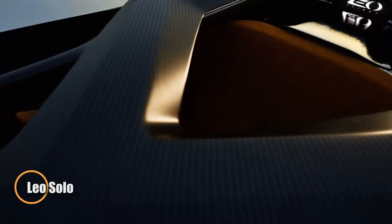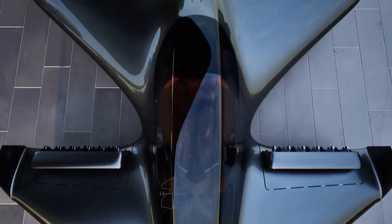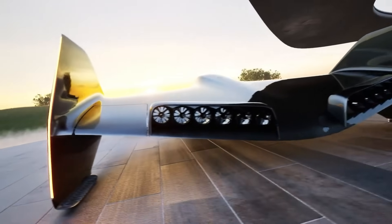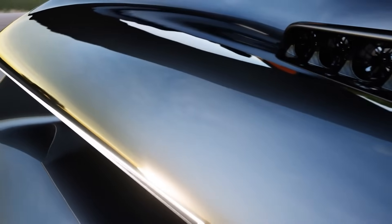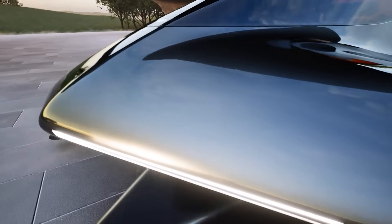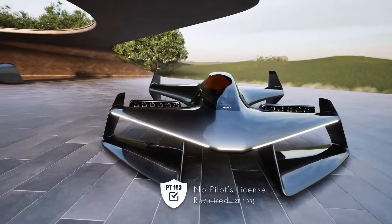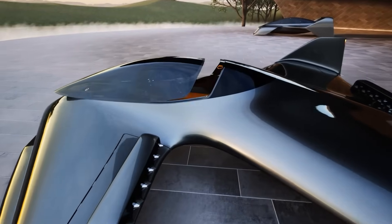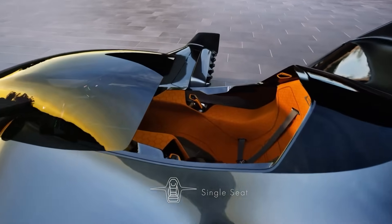Meet Leo Solo — a revolutionary leap in personal air mobility from Leo Flight Corporation. Designed for solo adventurers, this electric vertical takeoff and landing eVTOL craft merges the thrill of flying with intuitive car-like operation. Weighing under 254 pounds and adhering to FAA Part 103 regulations, the Leo Solo doesn't require a pilot's license, making personal flight more accessible than ever. Powered by a battery electric system and 24 ducted electric jets, it delivers a quiet, stable ride without the noise or risk of exposed propellers.